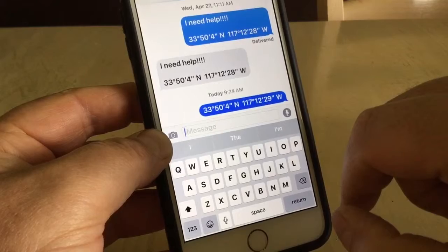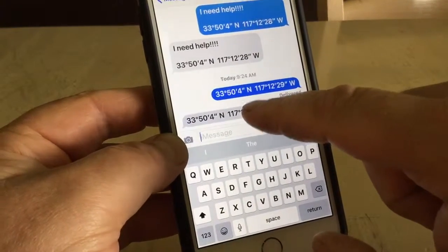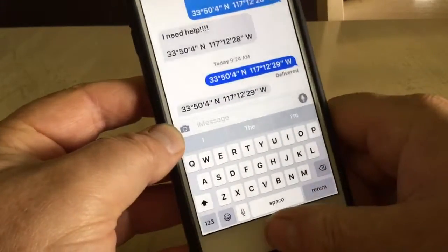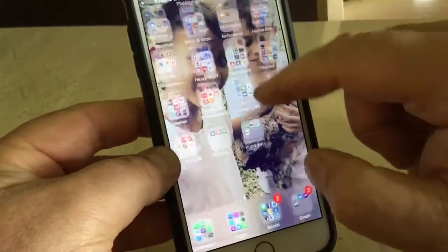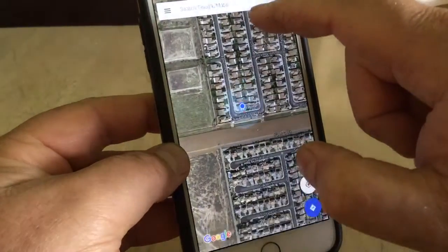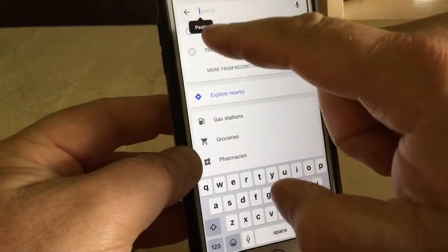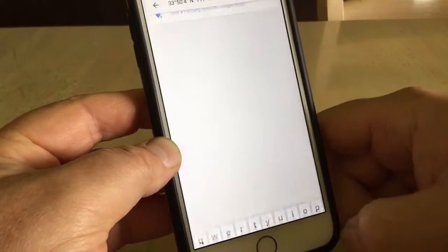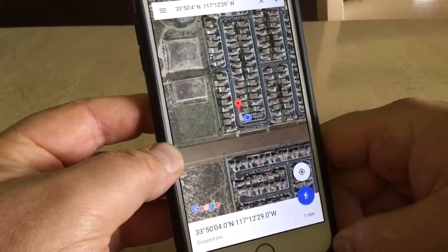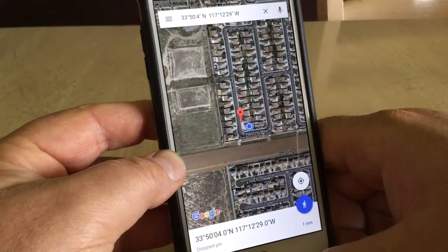When the recipient gets it, they can copy the coordinates, go to Google Maps, paste it into the search bar, and that's going to give the exact location. That's how you share your location if you're lost and need to show someone where you're at.